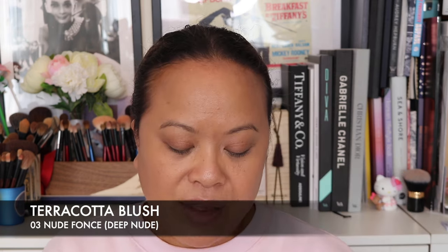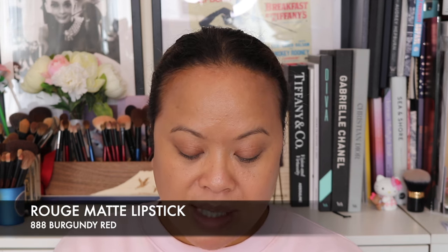I've picked up their Terracotta Blush which has just been launched, in the shade 03 Deep Nude — I got colour matched to this one. I also have one of their lipsticks, the Rouge Matte Lipstick in shade number 888 Burgundy Red.